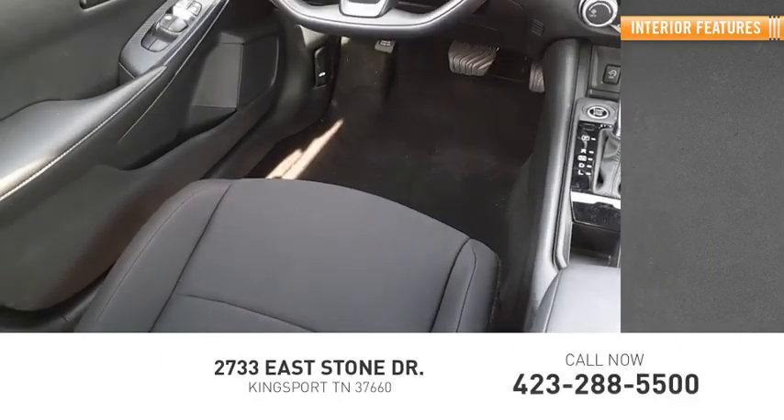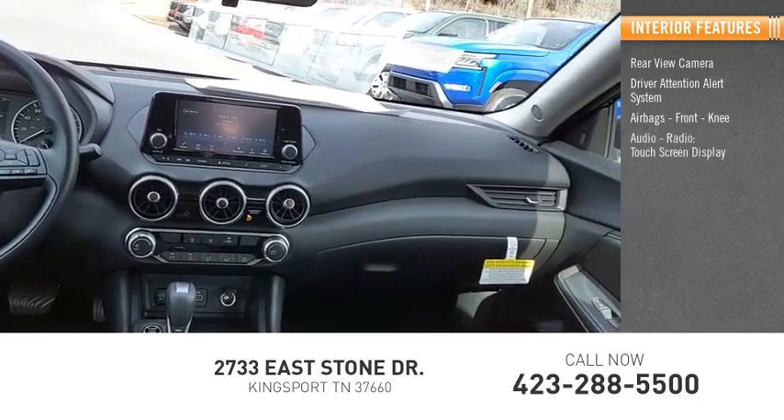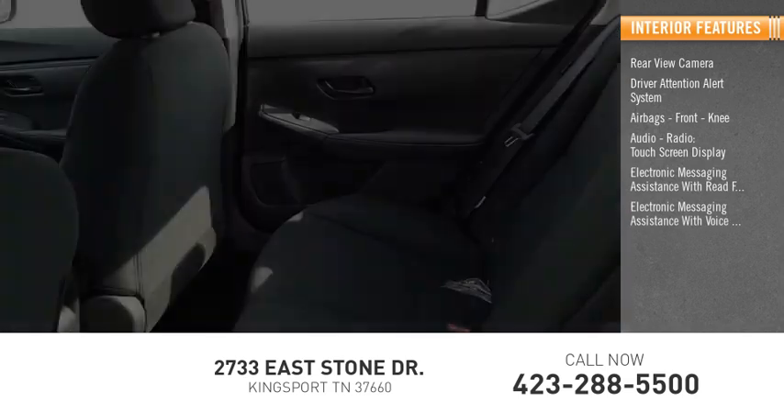Inside you'll find rear view camera, driver attention alert system, airbags, front knee airbag, audio radio, touch screen display, electronic messaging assistance with read function, electronic messaging assistance with voice recognition.